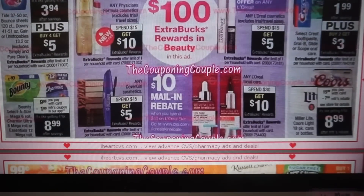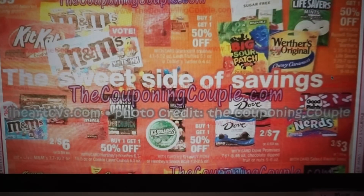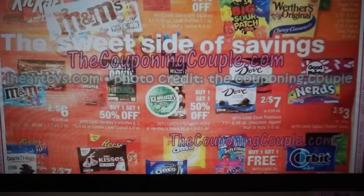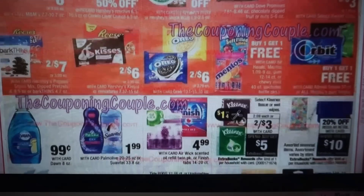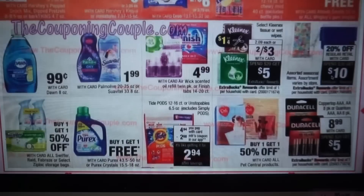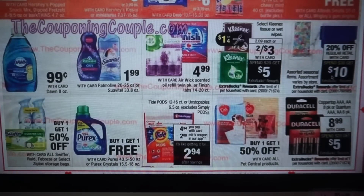Charmin and Bounty have a dollar manufacturer coupon in our app. The candy page is a little sketchy to see, but I don't think there are any spectacular deals there. We have Febreze buy one, get one 50% off. Purex, Palmolive, and Suavitel are $1.99.